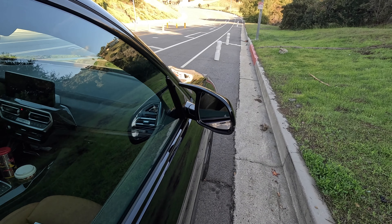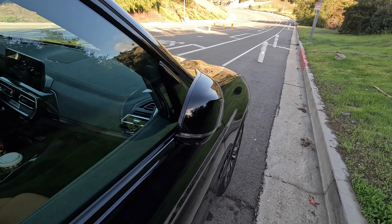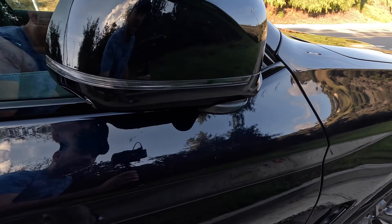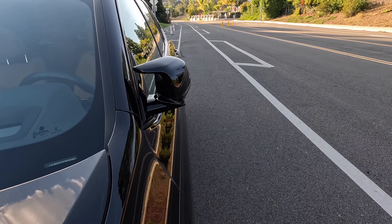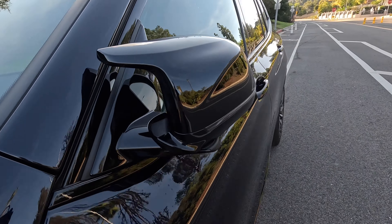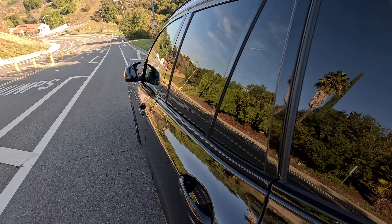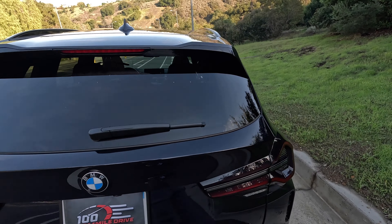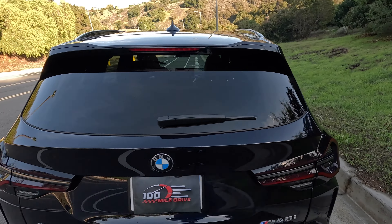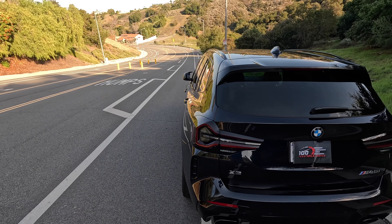Issue number three is a small issue that started recently with the mirror caps. Let me lock the car — you can see this one folded all the way, but on the driver's side this one didn't close all the way; it's slightly open. If you look from the rear of the car, one is closed all the way and the other is not. That's the new minor issue with this car.